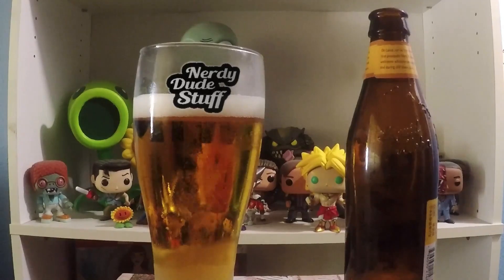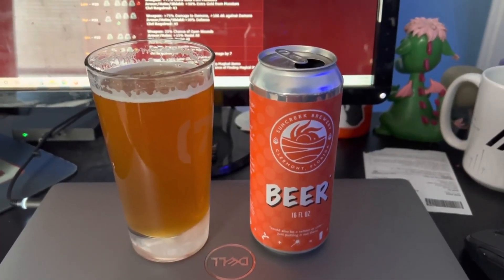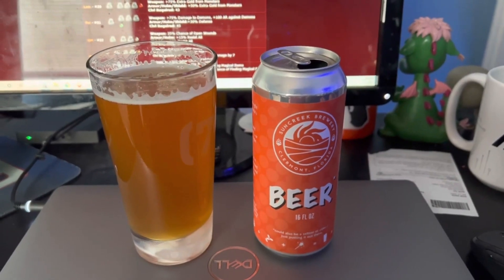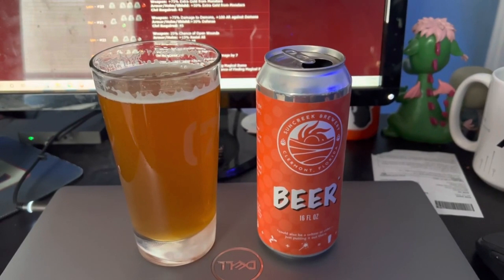Nerdy Dude Stuff. For those of you keeping track at home, today's Beard Today is brought to you by Sun Creek Brewery out of Clermont, Florida. This is called Soul Splitter. This is one of their new IPAs that they have on draft, and this is 6.4% alcohol by volume.